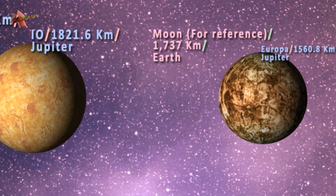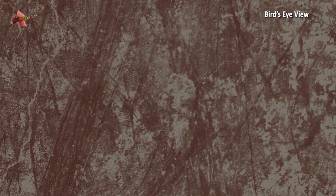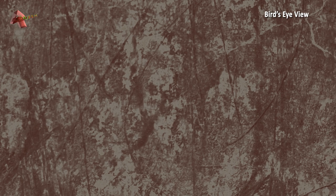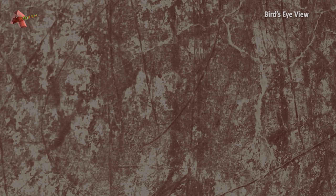Europa is the smallest Galilean moon with a mean diameter of 3121.6 kilometers. Its surface is covered with intersecting long markings called linea, which is a Latin word for line. Its surface is cracked and gouged and is deprived of mountains and craters, which makes it the smoothest solar system object.